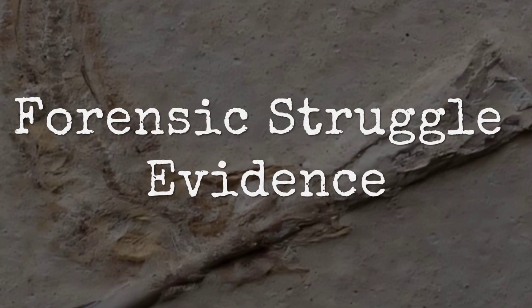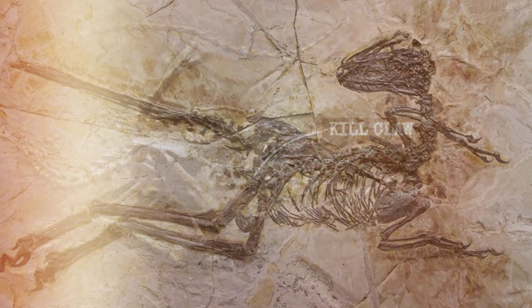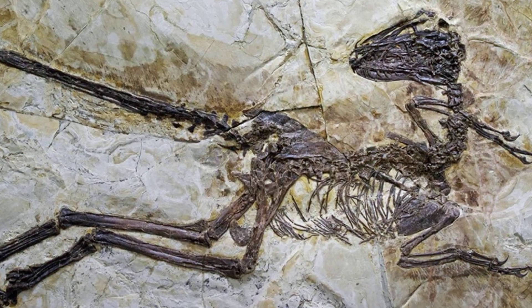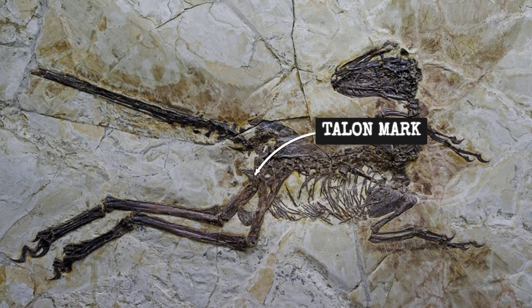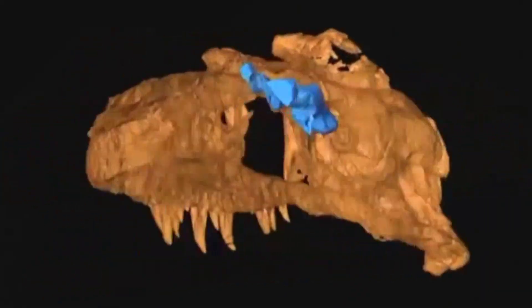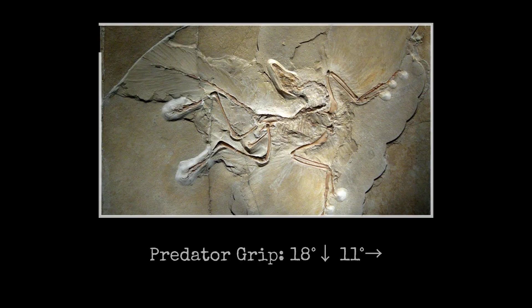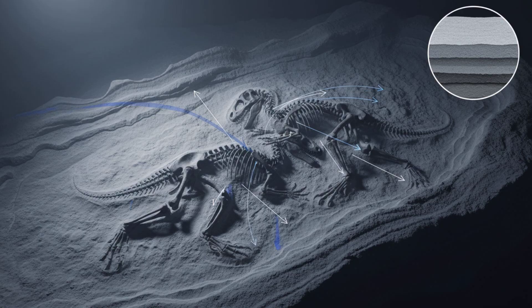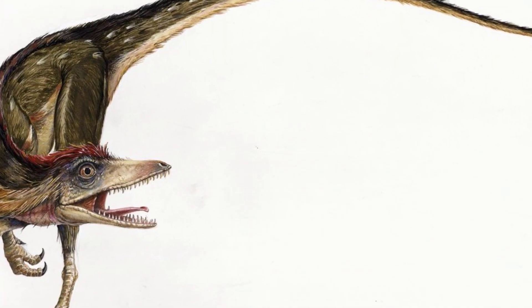Talons don't just happen to land in the right spot. The fossil's foot claws are positioned with surgical intent. Two sickles sunk deep into the bird's thorax, each arc matching the ribcage's curve within a margin of less than two millimeters. CT scans reveal the claws' tips are not only aligned with the prey's vital organs, but also angled for maximum grip — downward, inward, and slightly forward. This is not the geometry of a random collapse. It's the geometry of an ambush.